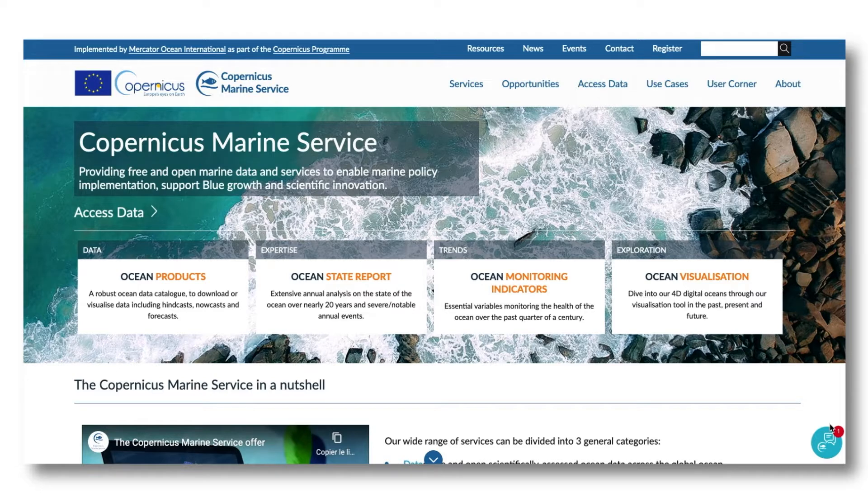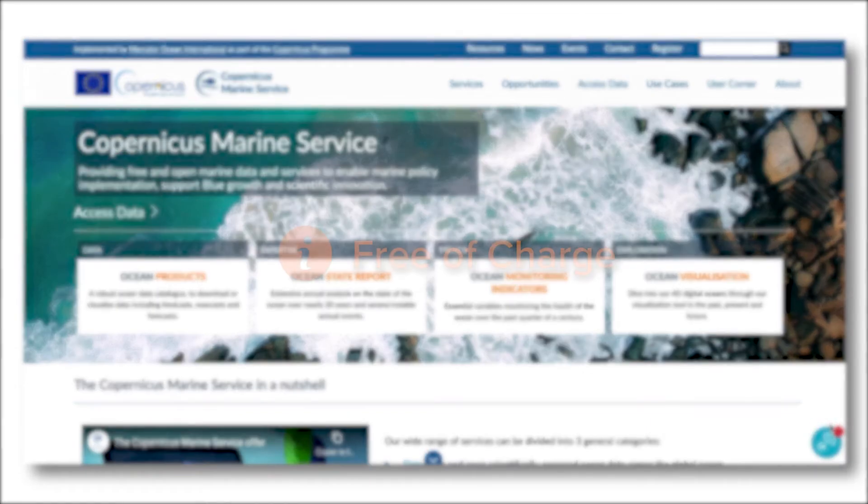To access some of our services, such as downloading our data, you need to register. However, whatever your use of our data, the Copernicus Marine Service is free-of-charge.